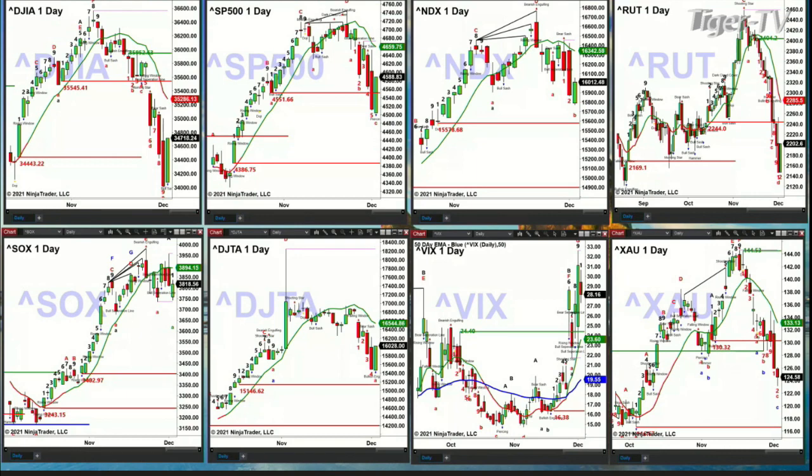The S&P 500 shows that yesterday's move below its breakout level was a false breakdown at 4,551, so price should go target its oscillator and change line at 4,659. The Nasdaq 100 — you can see how the oscillator and change line over the past three trading sessions have acted as resistance. If it continues to move higher, 16,342 would be its target.